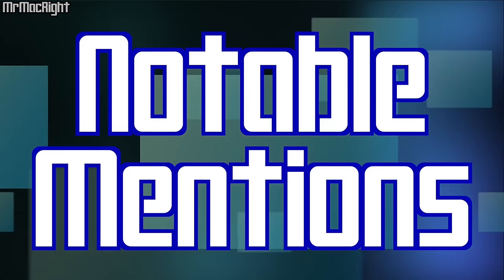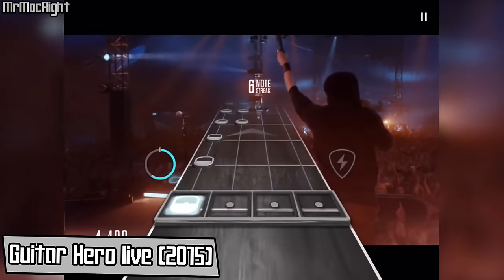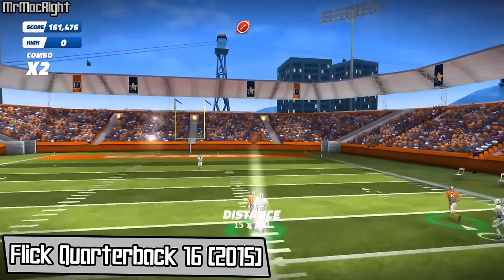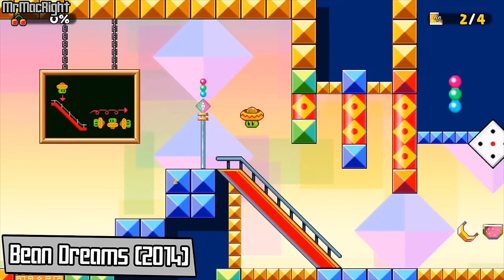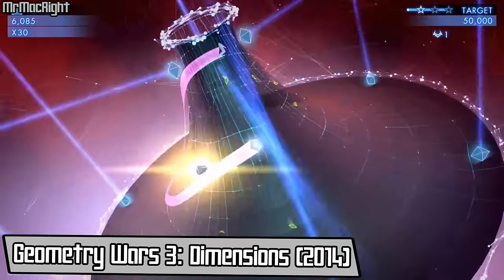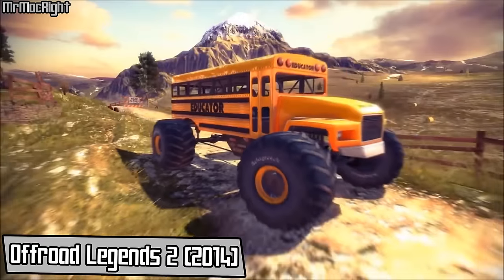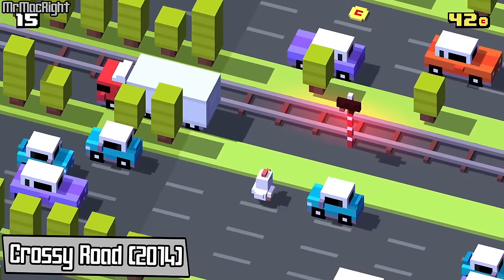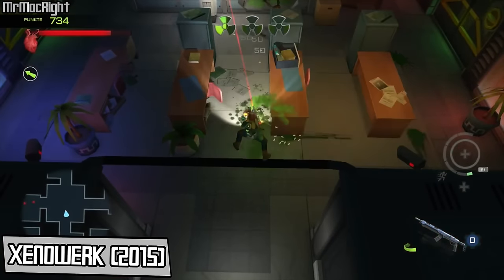Before we get to number 1, here are a few notable mentions: Guitar Hero, Flick Quarterback 16, Does Not Compute, Bean Dreams, Shadowmatic, Geometry Wars 3 Dimensions, Luminose City, Off-Road Legends 2, Bad Land, Crossy Road, and Xenowork — I have no idea how to pronounce that name.